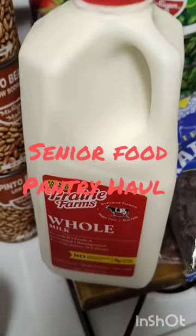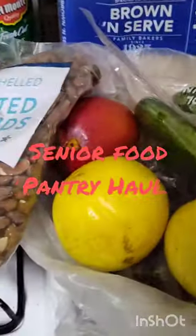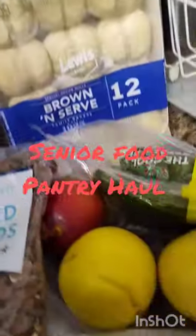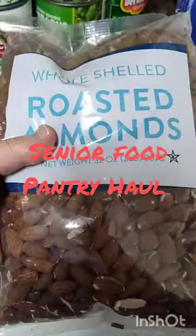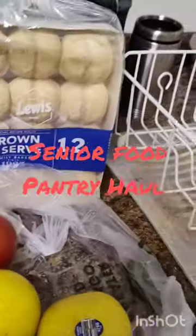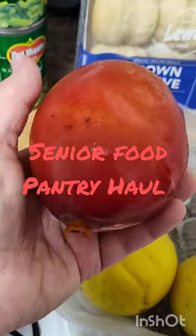I got a half gallon of milk, almost a pound of raisins, two pounds of roasted almonds, and some mini cucumbers — those look good. Looks like we have either a mango or a papaya here, not sure, but we'll find out. And two cantaloupes — these look pretty good.